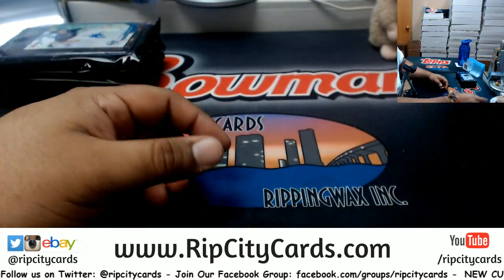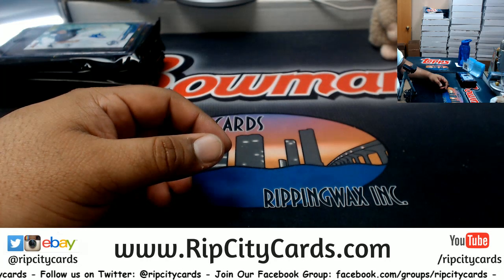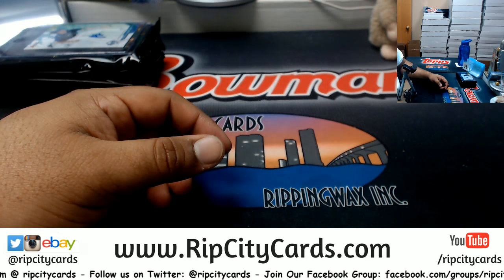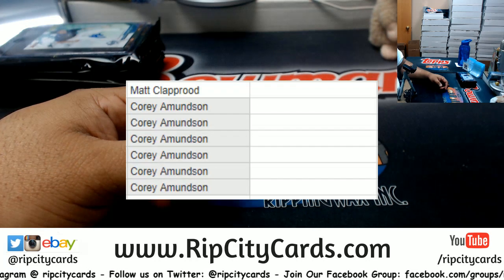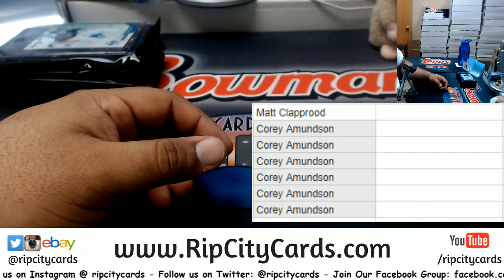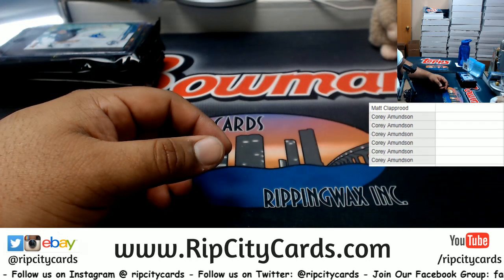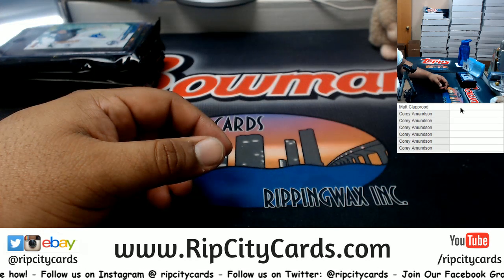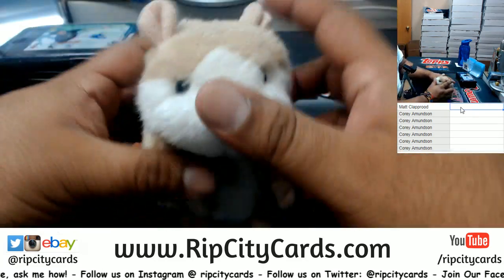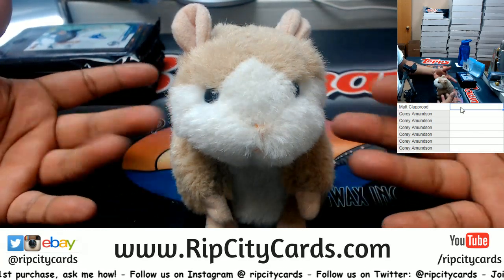Box is empty. Real quick, let me put this on the screen so you know who's in this break. I got Matt and Corey. I'll keep it on the side so I can keep track of the hits. Good luck, Matt and Corey!